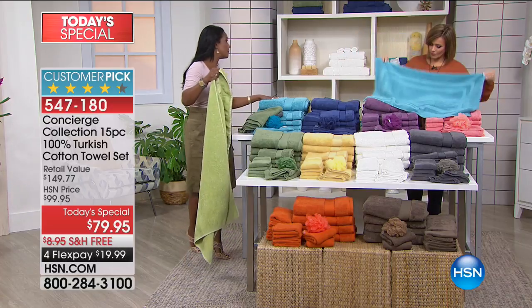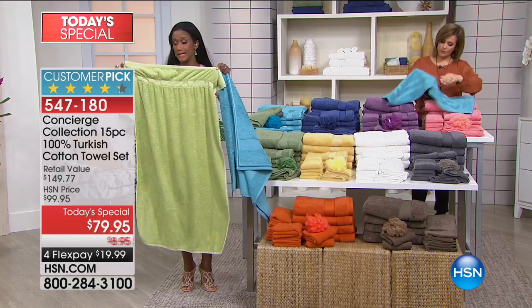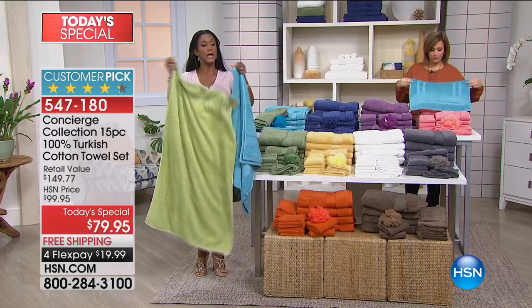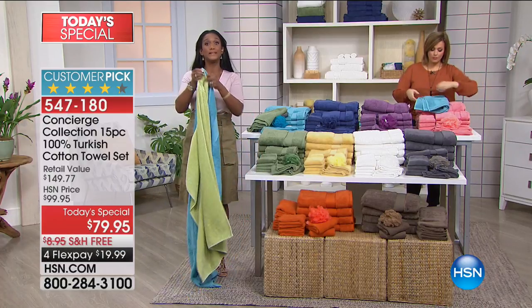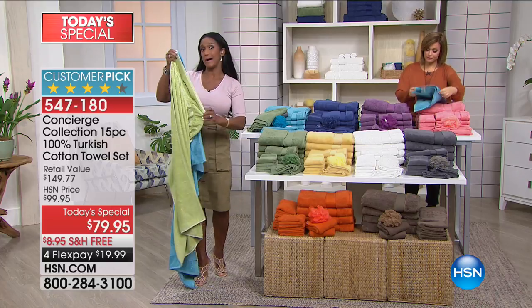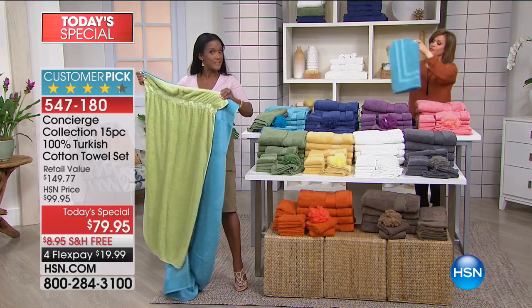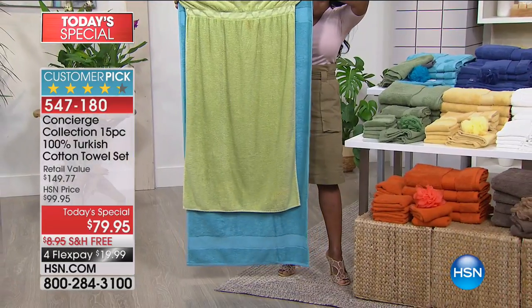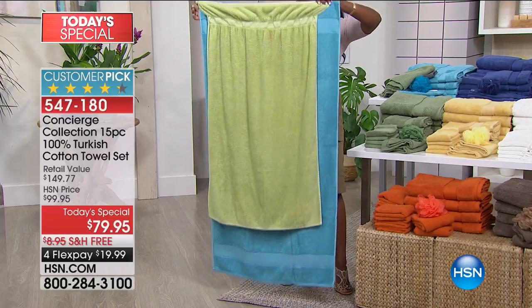The other remarkable thing about our towels is that they're oversized. A standard towel is about 27 by 52 — that's pretty standard, and 99% of what you'll find in the marketplace is that size. Our towels are 30 by 56 — extra generous, extra large. Look at the difference between a standard towel and our oversized.